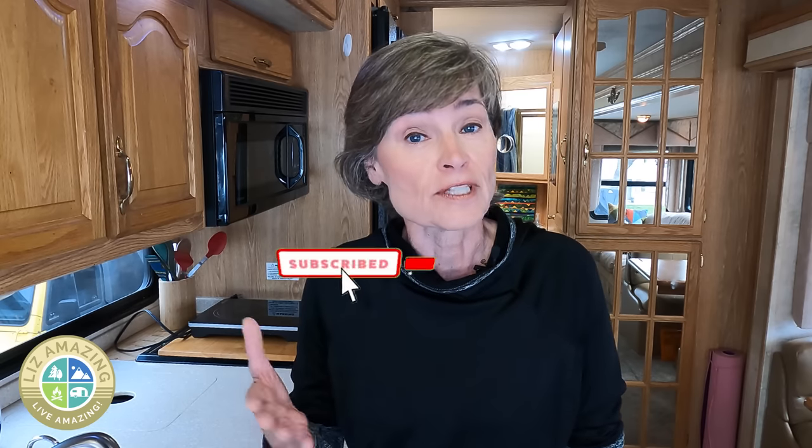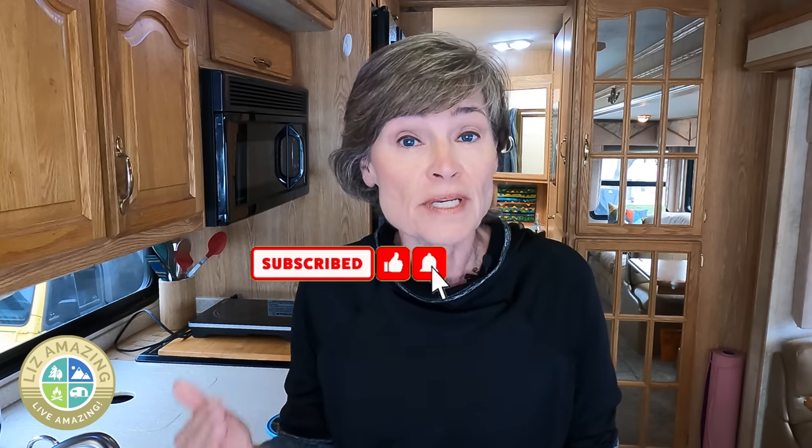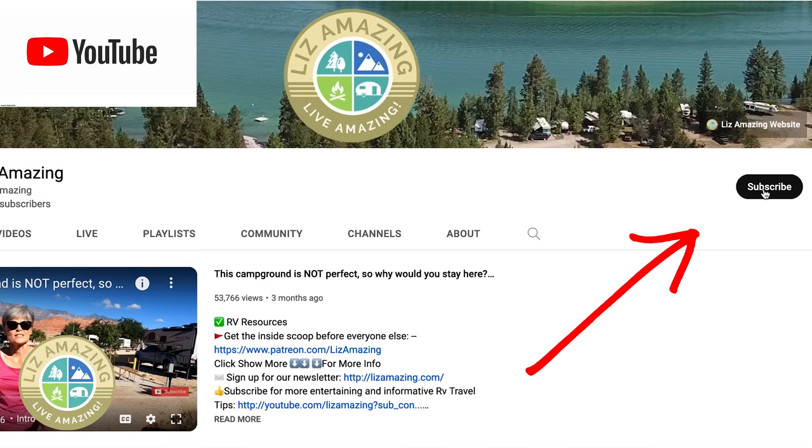First, I want to thank you for subscribing. You may know that I'm on a mission to hit 100,000 subscribers, so thank you for subscribing and getting me closer. Also, if you stay to the end, I'm going to answer some big questions that I've been getting lately.